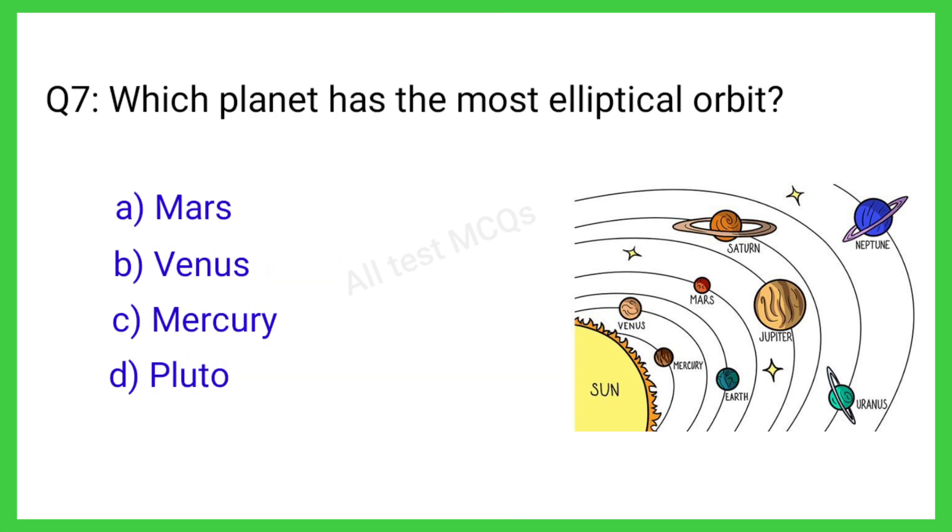Q7. Which planet has the most elliptical orbit? The correct answer is C. Mercury.